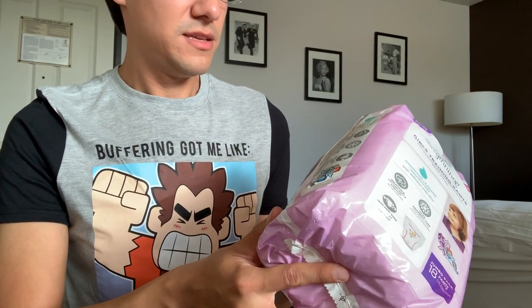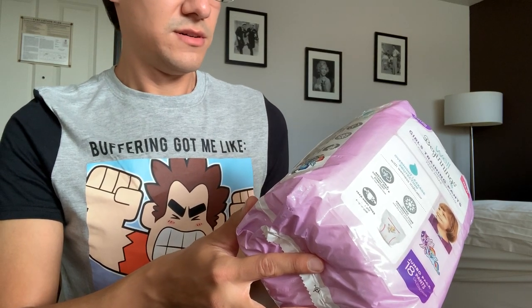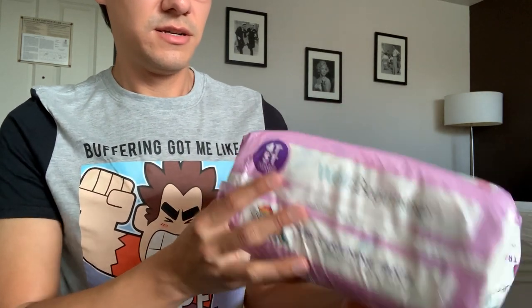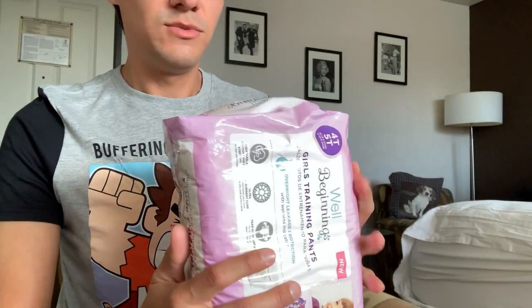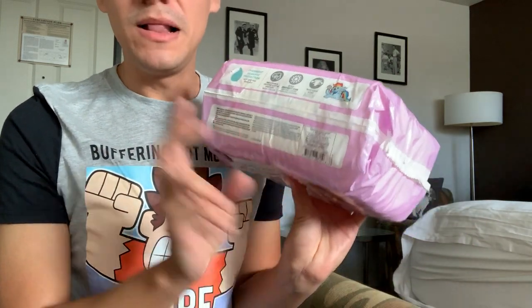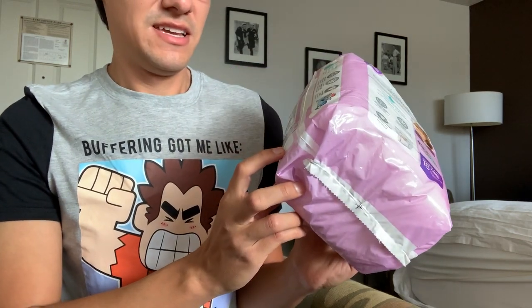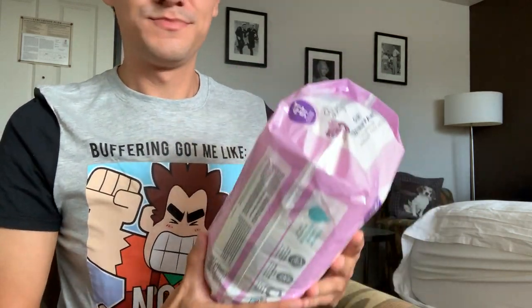They are made in... it's hard to find it. When it's hard to find it, it's because it's not made in America — assembled in the USA, so it's made in parts from most other parts of the world.